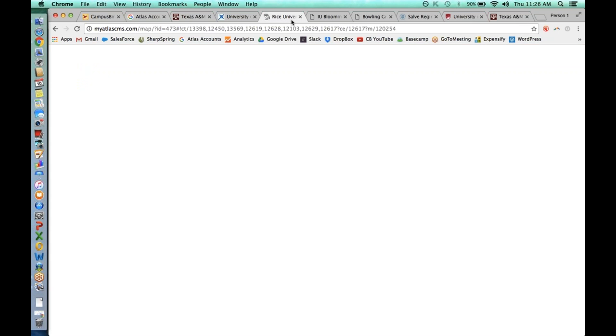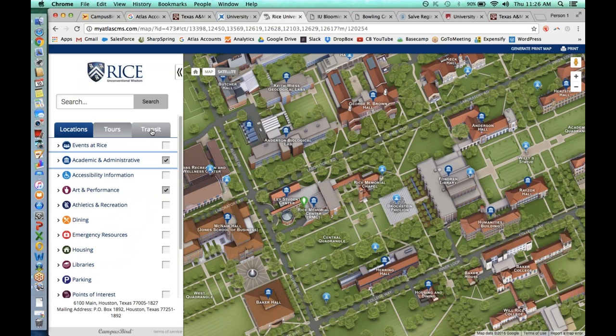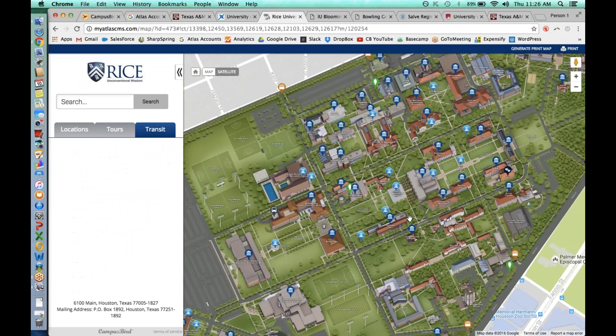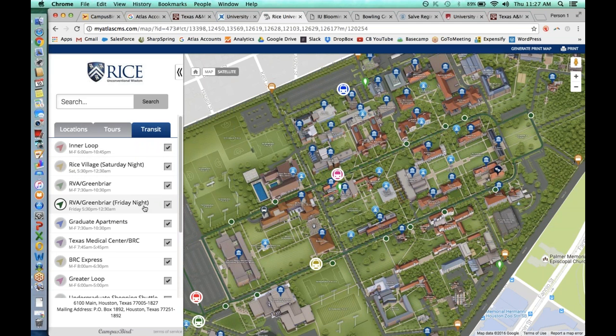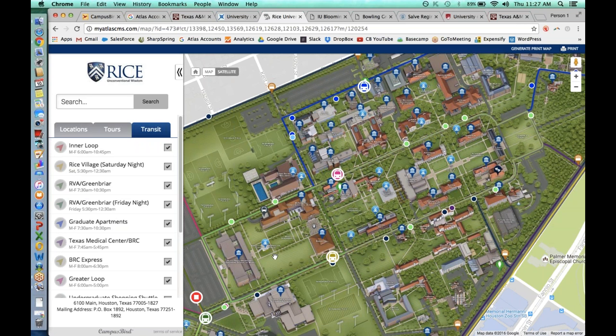Rice University has a transit tab specifically for their bus route. Rice tracks their buses in real time — you'll see these buses update themselves around the campus map. Rice uses a company called Ride Systems; we establish an API, talk to Ride Systems, get that information, and update about every two or three seconds to show where these buses are in real time on the campus map. You can scroll down to find just the line you're looking for.